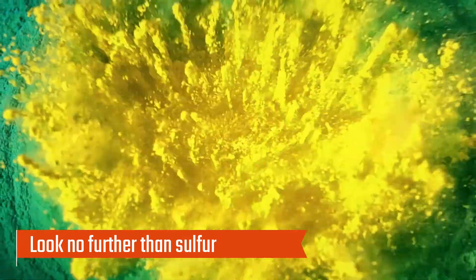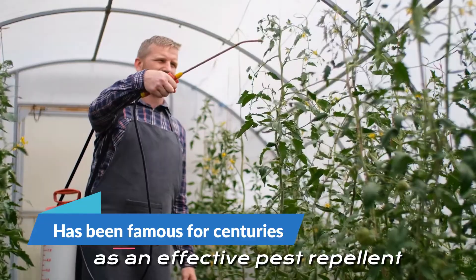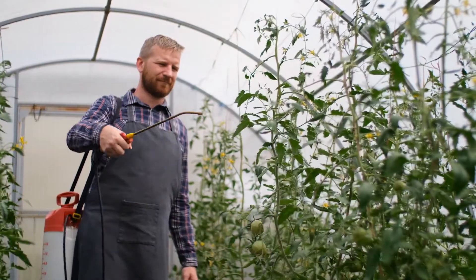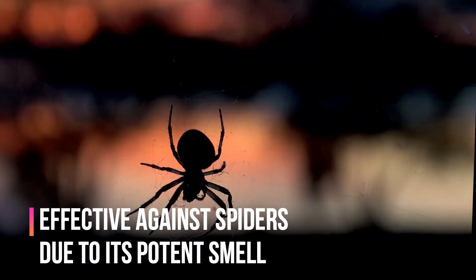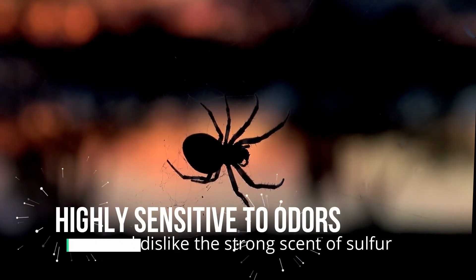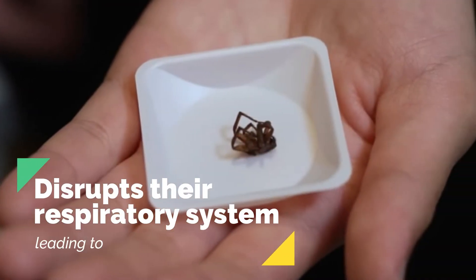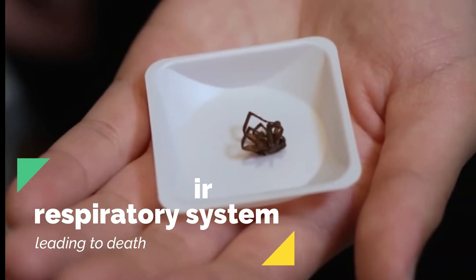If you're looking for a natural way to keep spiders at bay, look no further than sulfur. This yellow element has been famous for centuries as an effective pest repellent. Sulfur is so effective against spiders due to its potent smell. Spiders are highly sensitive to odors and dislike the strong scent of sulfur. Besides, it disrupts their respiratory system, leading to death.